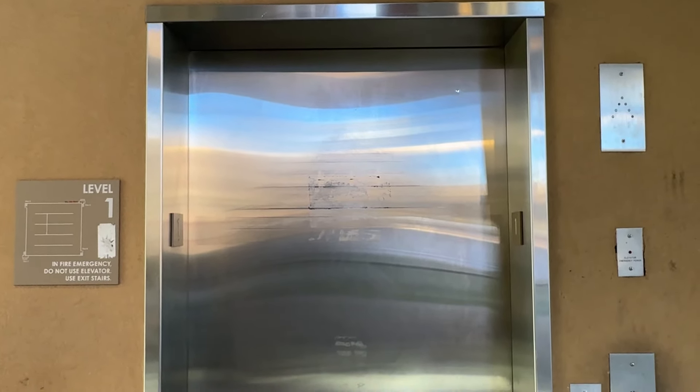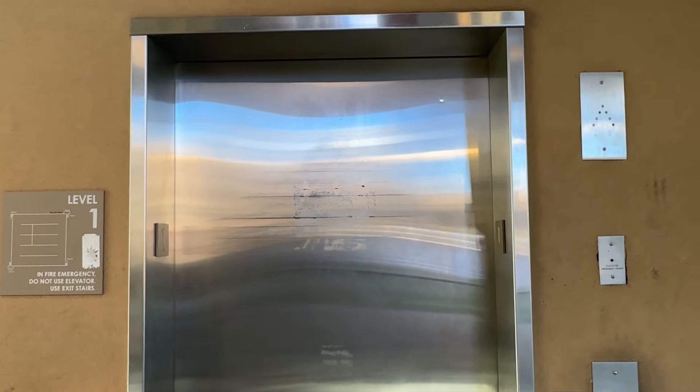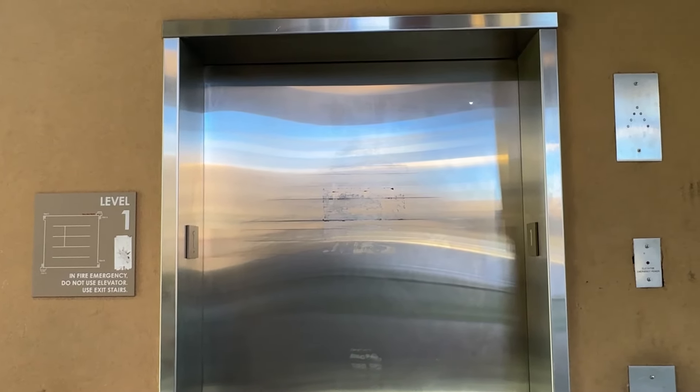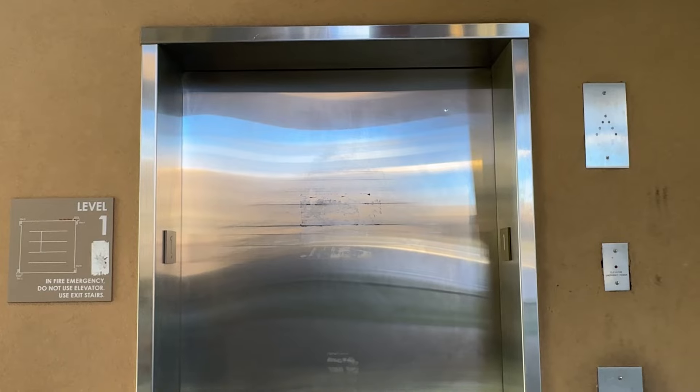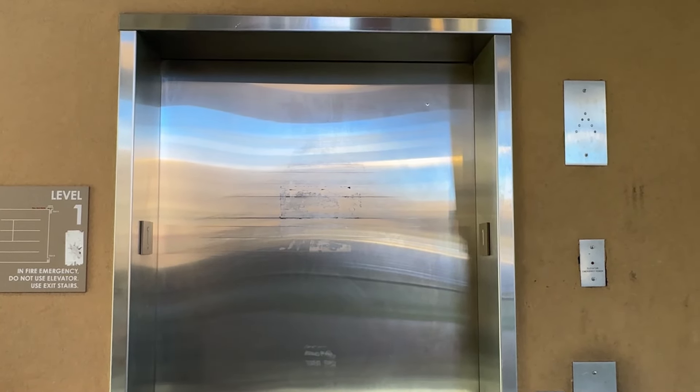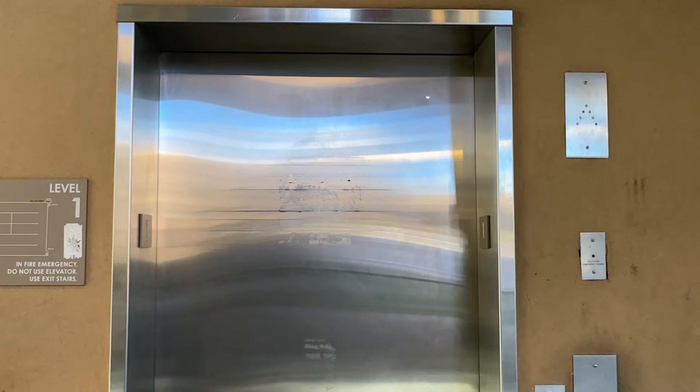This was obviously a 330A, and it was already modernized. I see a lot of these modernized Schindler elevators all across campus.